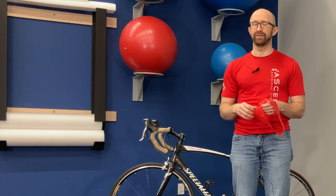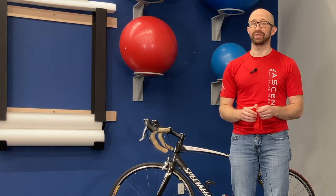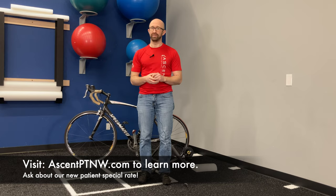I hope these couple of tips have given you some ideas of ways that you can modify how you ride. If these things don't work, please reach out to us or your healthcare provider to help talk about ways you can improve your neck pain and reduce the headaches you get from riding. Contact us either by phone or at our website, AscentPTNW.com. Thanks for watching.